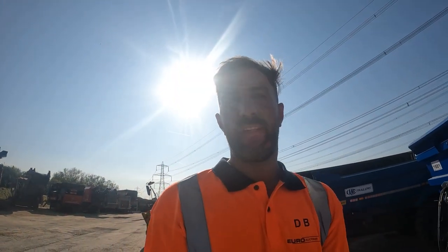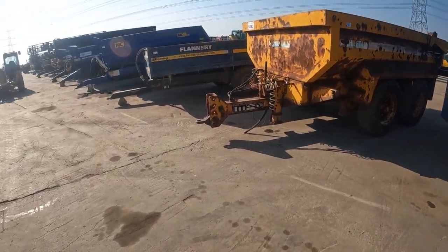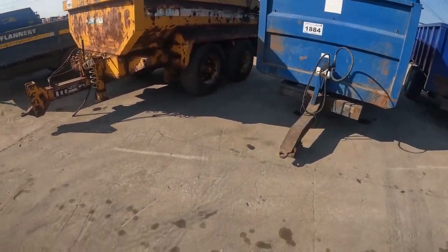Hi guys, back again with a new video. Today is the last day before the auction and we are down to farm machinery. I'm gonna show you what farm machinery we've got for sale on this auction. We're gonna start with some trailers - we've got a lot of trailers.